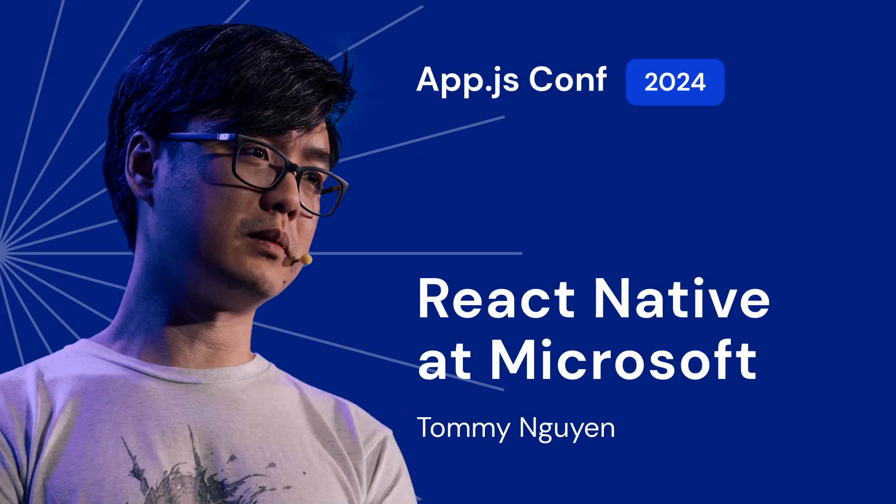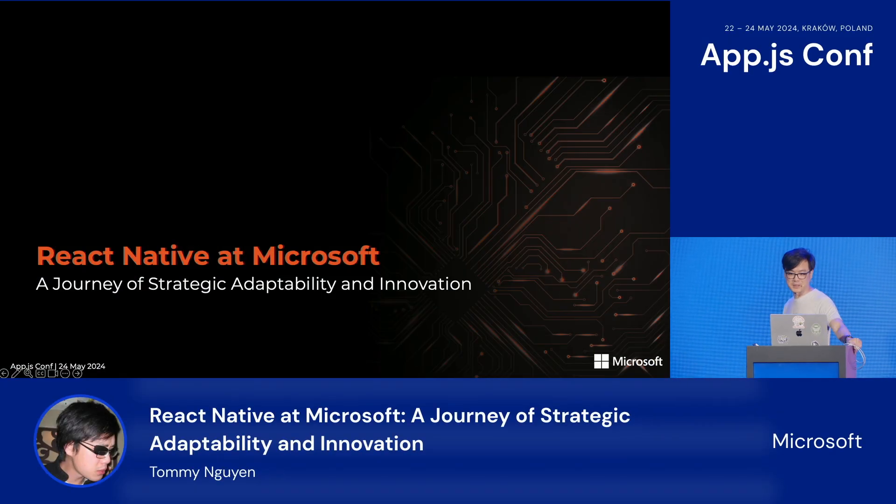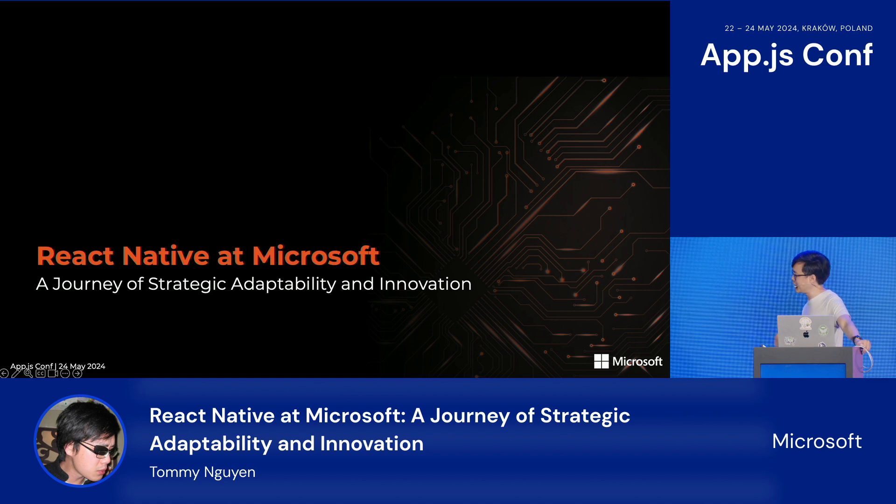At a company as big as ours, every now and then, someone comes in and asks, why are we using React Native? Why aren't we using this or that? And just to be clear, they weren't looking for a fight — they were just curious about why we chose this tech. And what came out of these discussions were insights that I think some of us may be taking for granted, being in this field for so long.